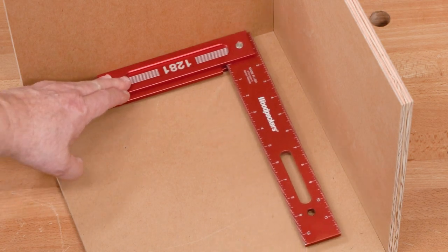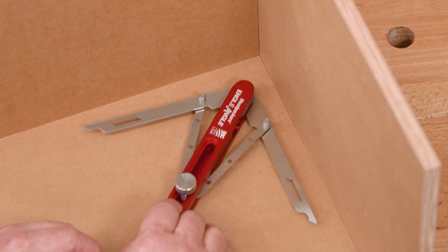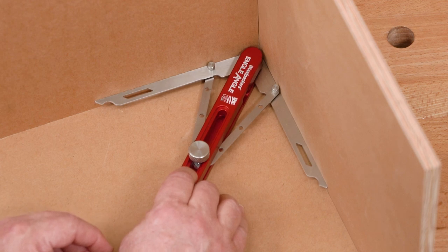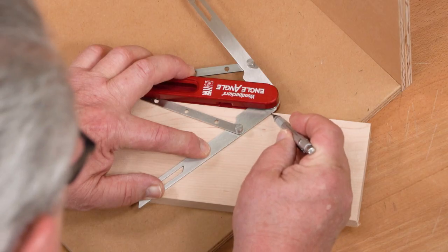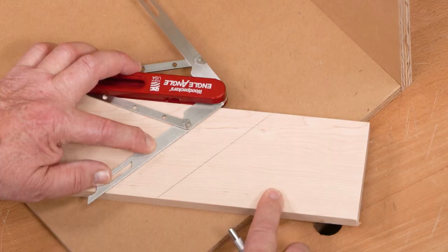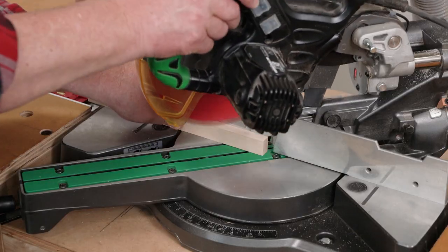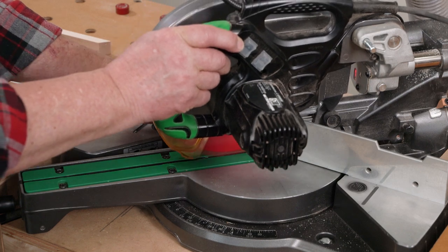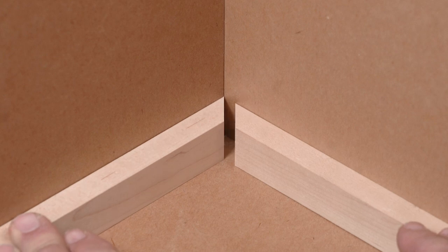Here's an example. You can see this room corner mock-up isn't square — it's out by at least a degree or two, but exactly what that angle is doesn't matter. We'll adjust Engel Angle to the walls, transfer the bisected angle to a piece of stock, set the miter saw to the line and cut the joint. And the miter fits perfectly.